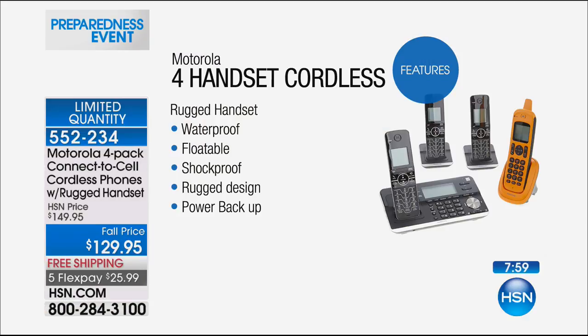We normally sell call blockers on HSN for about $60 to $90. So what this is going to do is give you back the power to stop all the robo calls, all the nuisance calls — block them if you want to. It's built into this system. There are about 300 left now.